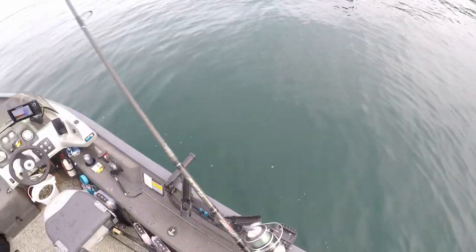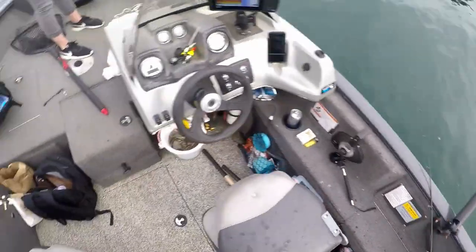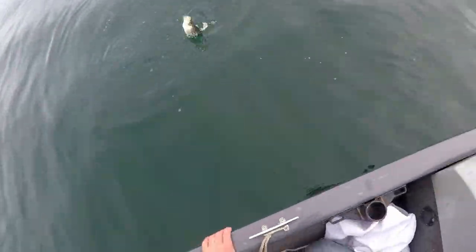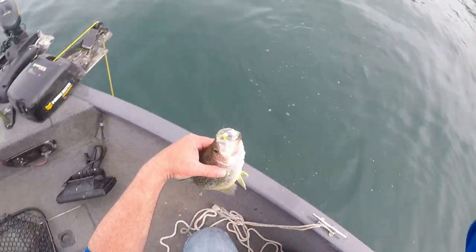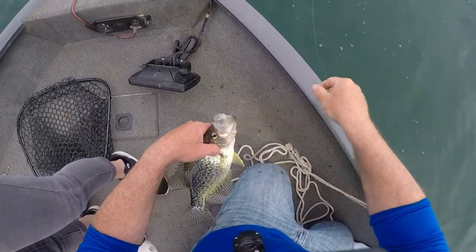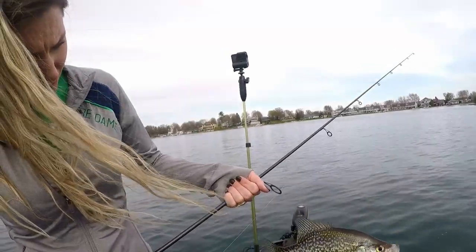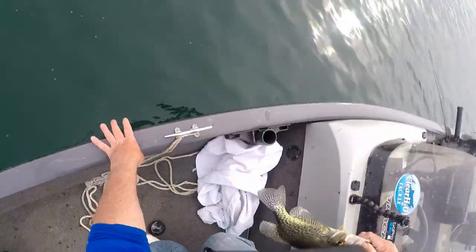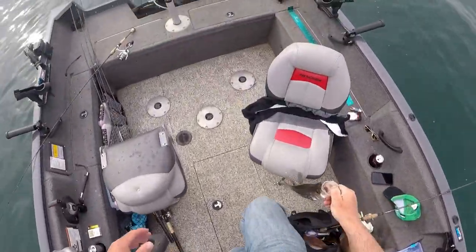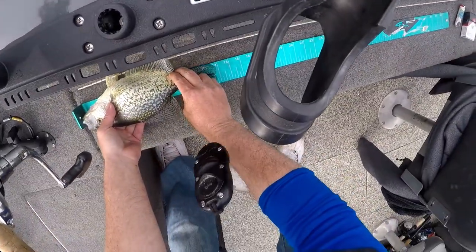I got one too - double! Oh mine came off. Mine came off. Oh that's a nice one babe! Come on over here - don't lift them out of the water. That's a hog! It's a birdie dude. Look at the size of this crappie you just caught! Hell yeah, nice job. Yeah, just close to 12.